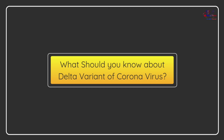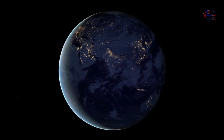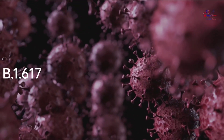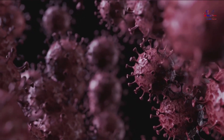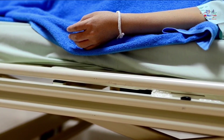What should you know about the Delta variant of coronavirus? The Delta variant, also known as B.1.617, was first detected last year in India, where it has been ravaging the nation and has since spread to dozens of other countries, upending plans for a return to normalcy.